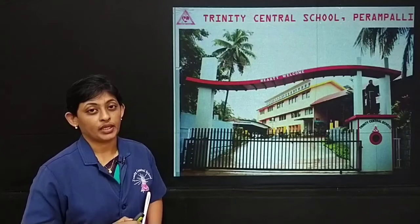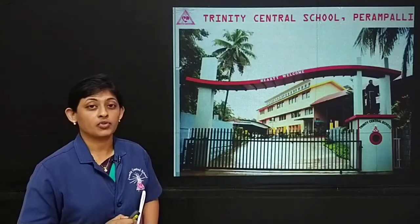Hello and welcome students to your English class. Before we begin today's class, I have a small warm-up game for you.